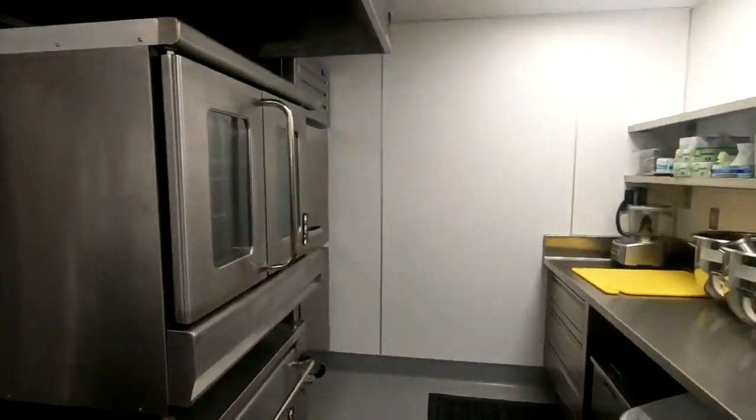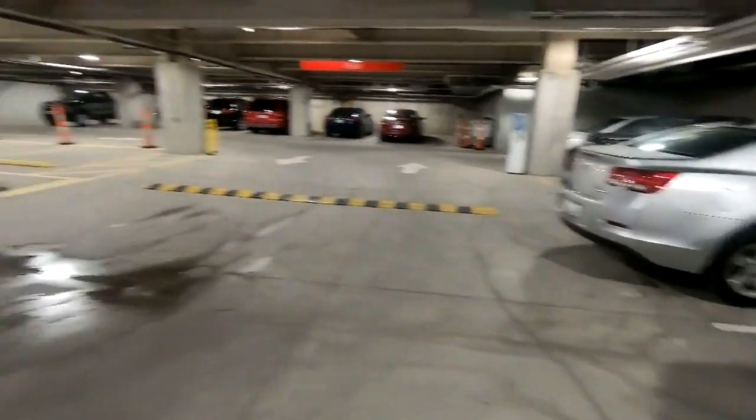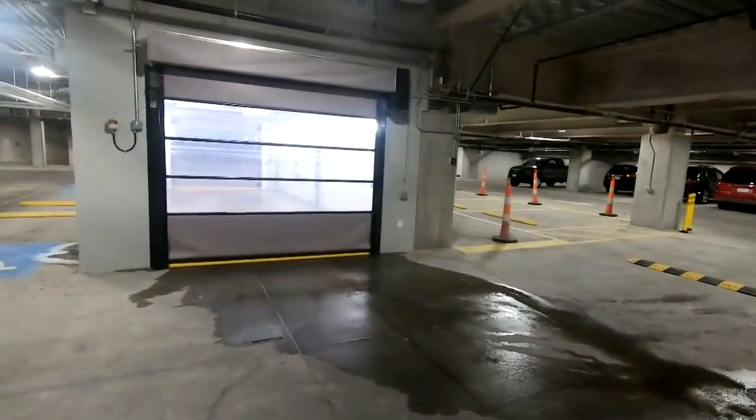Downstairs, they've built their own bakery with a lift for sending food to the kitchen. And in the parking garage, a car wash for customers.